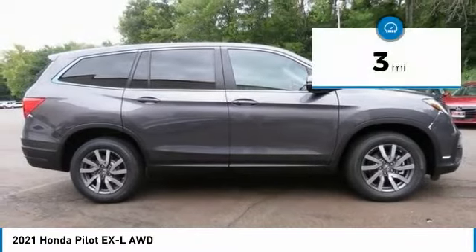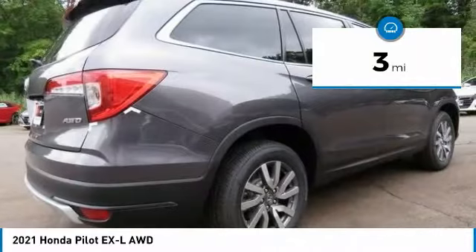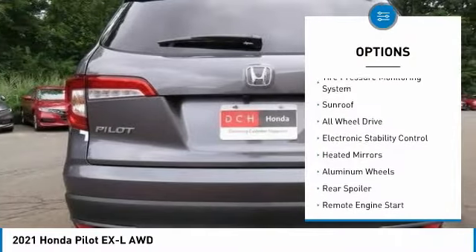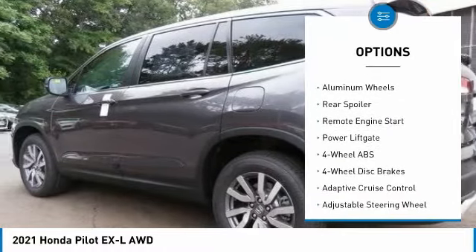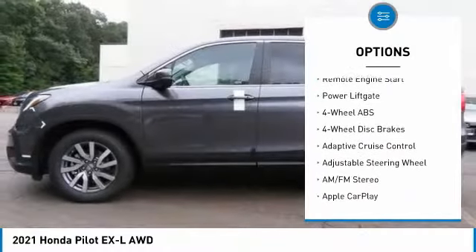This vehicle has less than 100 miles. Here are some of this vehicle's great options: tire pressure monitoring system, sunroof, all-wheel drive, electronic stability control.